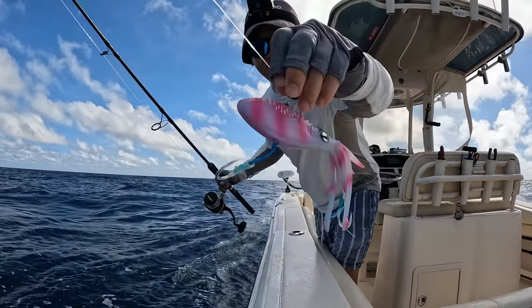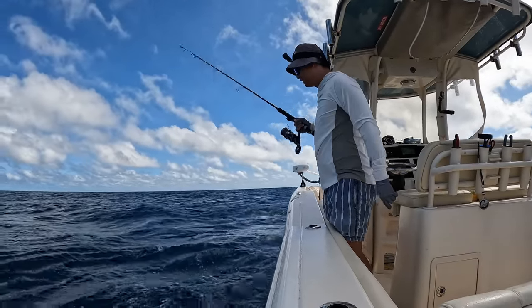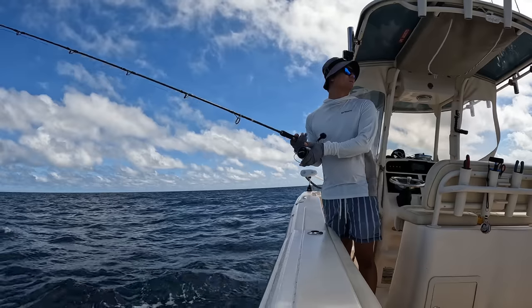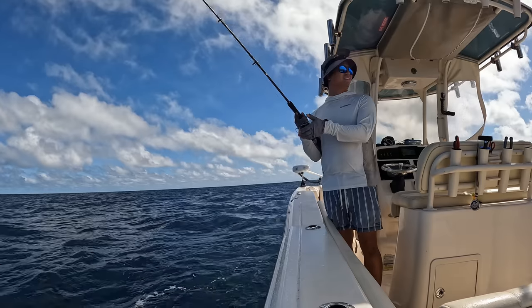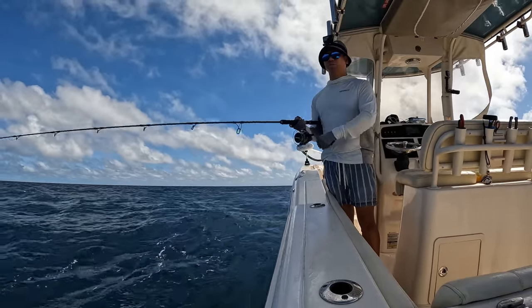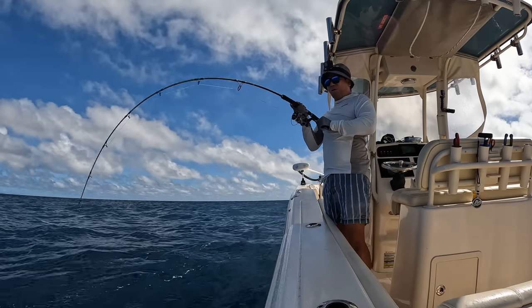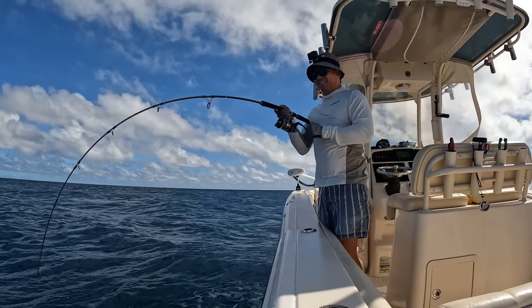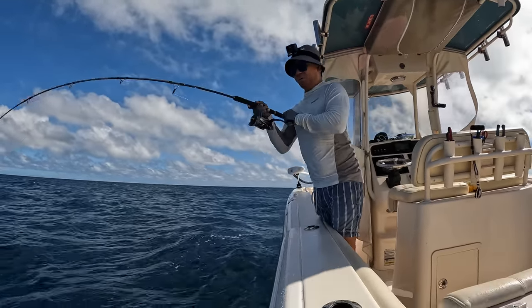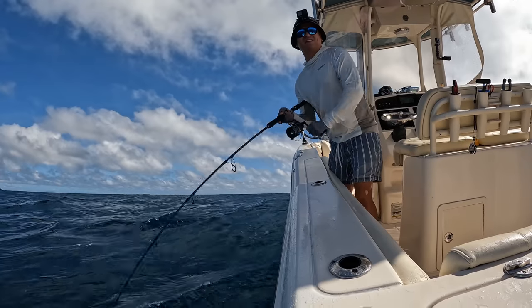Okay buddy, good luck. Got one mate! Double bending, buddy. Just went to do that second jig. This is so good. Let's catch this here buddy. Just trying to get him up just in case sharks are here.